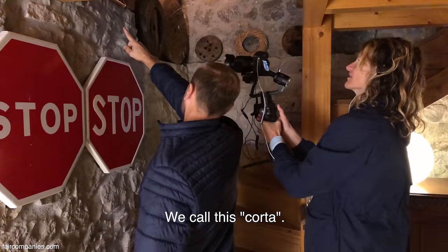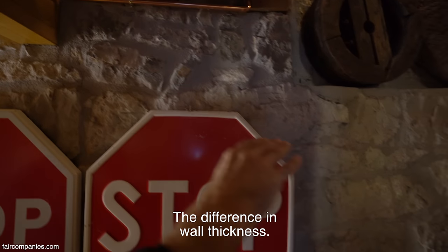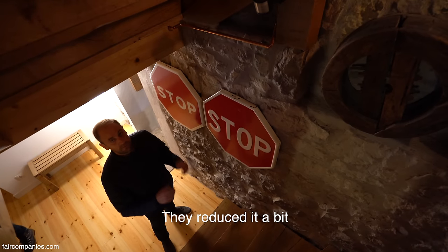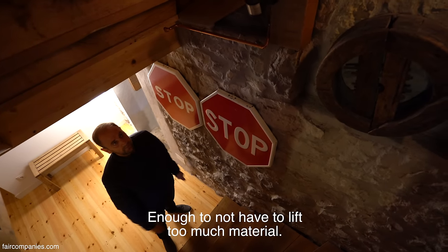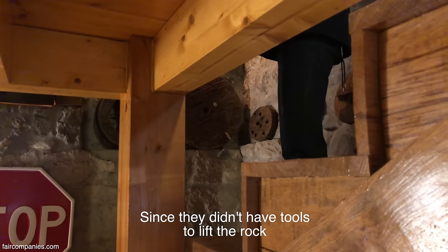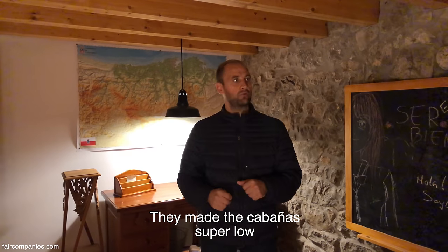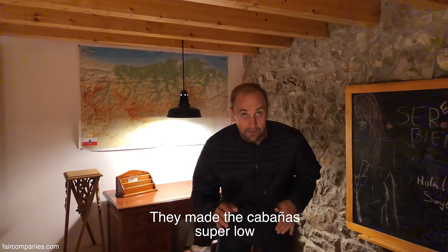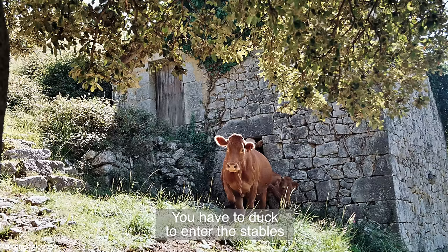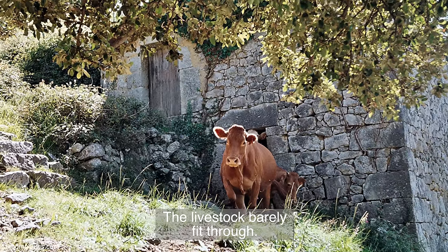Esto nosotros le llamamos 'corta', que es el corte, la diferencia de anchura en la pared. Reducían un poquito, lo suficiente para no tener que mover tanto material. Al no tener medios para subirse y colocar piedra, hacían las cabañas súper bajas. De hecho, tienes que entrar en la zona de la vaca agachado, porque entra el ganado justito.